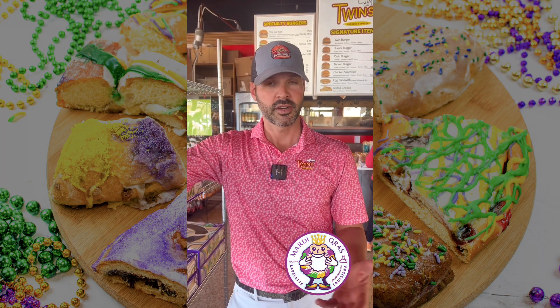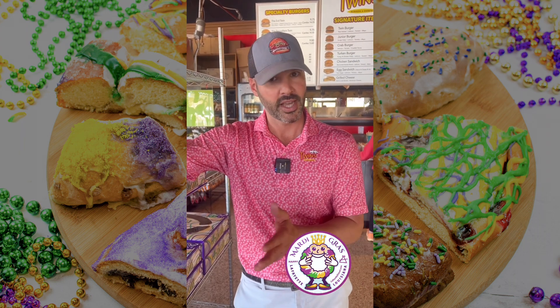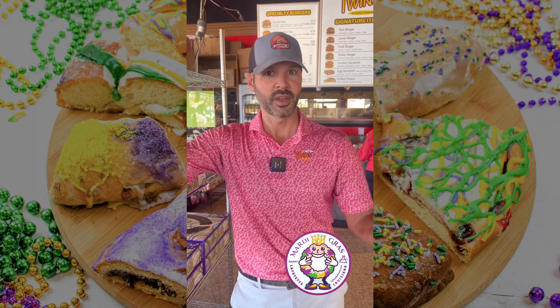At some point during Mardi Gras season, Twins is going to make a boudin king cake, but they'll only have it for maybe two days. They'll let everyone know when it's available, so come in and try that one too.